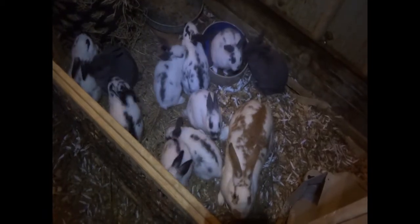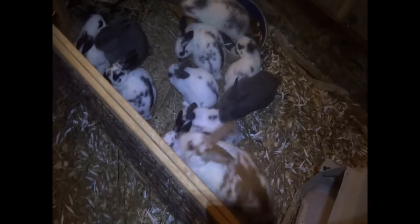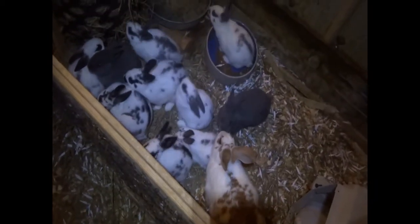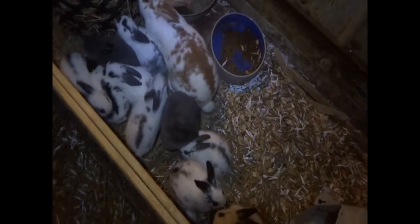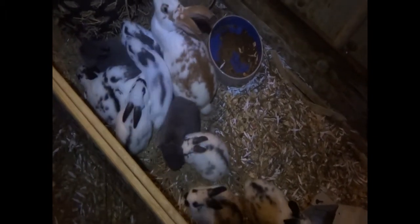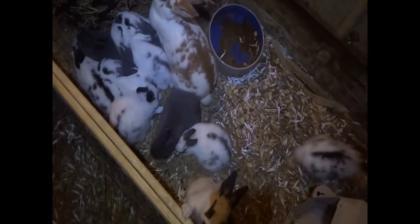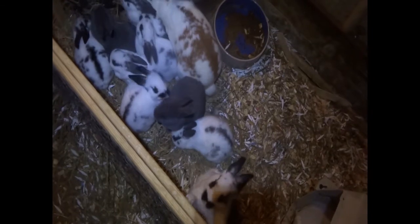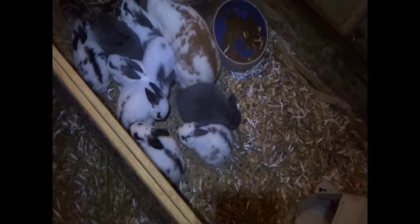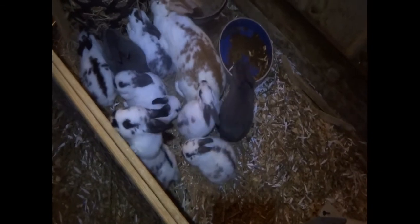I'm going to try a different type of feeder. Instead of feeding them in a bowl, I'm going to feed them in one of those feeders where you pour the food in and there's a little trough. I think that will work better because they can't sit in it, and they're still big enough to reach it — sometimes the little babies can't really reach that, but these guys are plenty old enough.